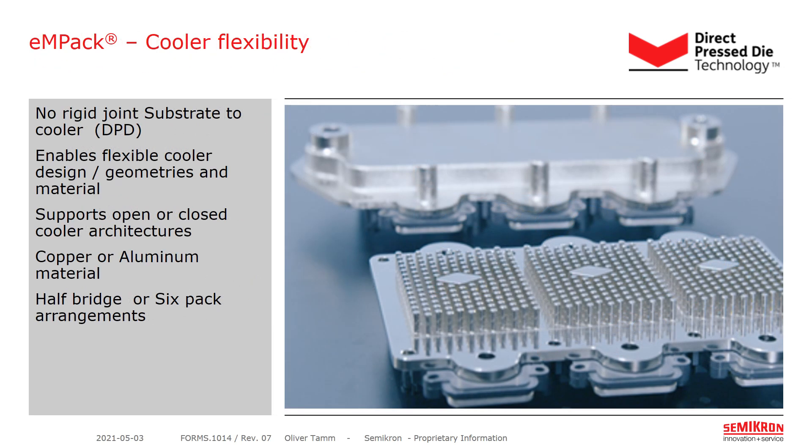This also opens wide flexibility for the cooler in terms of geometries and material. In this slide you see two options of coolers being applied to the MIPAQ module: in front a copper pin-fin option, and in back a closed cooler. Material can be aluminum, copper, or any other material chosen by the customer. Configurations can be set up as six-pack or individual half-bridges, as the generic building block of MIPAQ is a half-bridge.